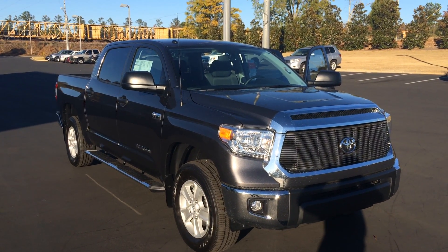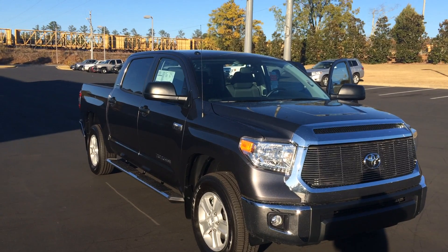Good afternoon, Mr. Scott. This is Gerald at LaGrange Toyota here with your brand new 2017 Toyota Tundra.